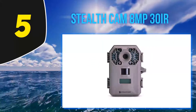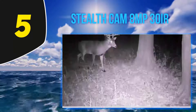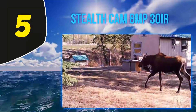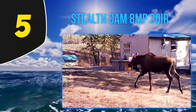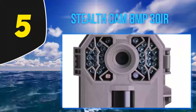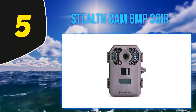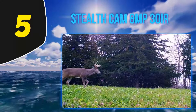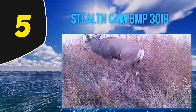Starting at number 5, the Stealth Cam 8MP 30IR G30 game camera is a triad armed camera with a lot of flexibility, offering resolutions of 8, 4, and 2MP. Its Retina technology is a low-light sensor that allows higher quality photos even in low light. For night recording, it features matrix blur reduction to reduce motion blur. The 30 infrared emitters have a range of 80 feet, and video with audio recording can range from 5 to 180 seconds. The trigger speed is 0.75 seconds.